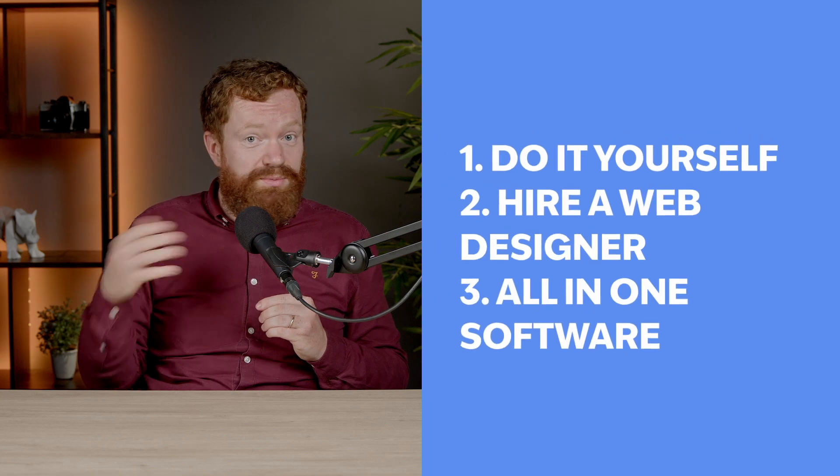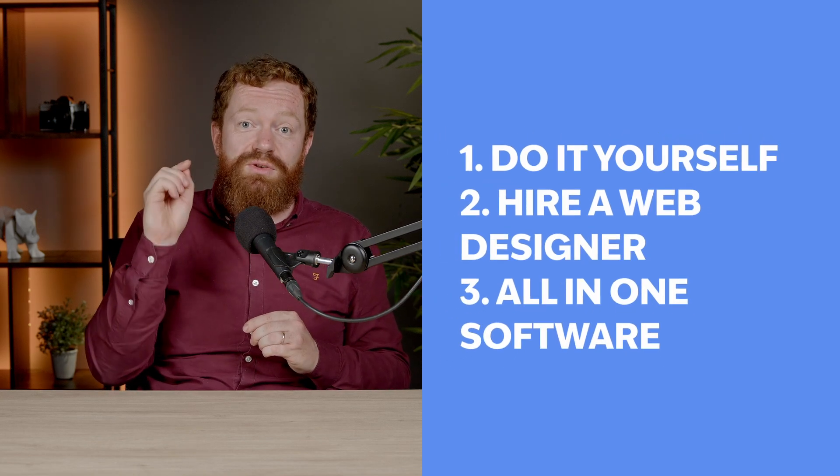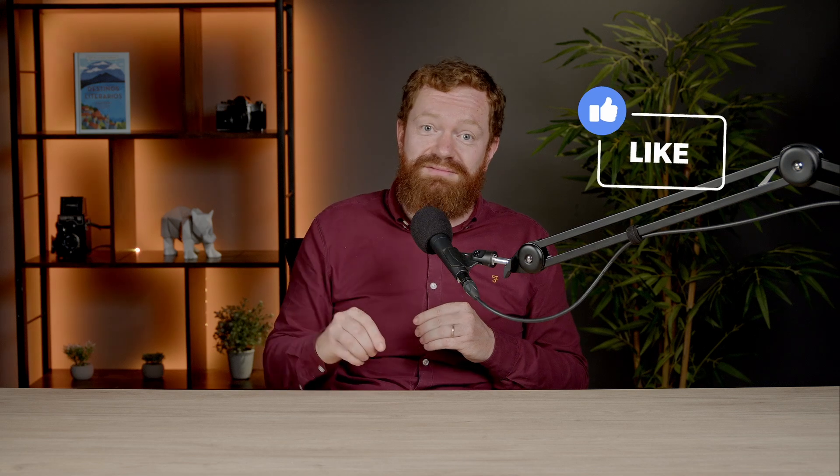So that was our list of options with their pros and cons — now it's up to you to decide which solution best suits your needs. Let us know in the comments what you think, and if you're ready to take action, click the link in the description to schedule a call with an Amenities expert and find out how and when you can start creating your dream website. If you enjoyed this video, put a like on it and subscribe to our channel so you can be the first to know about every new release.